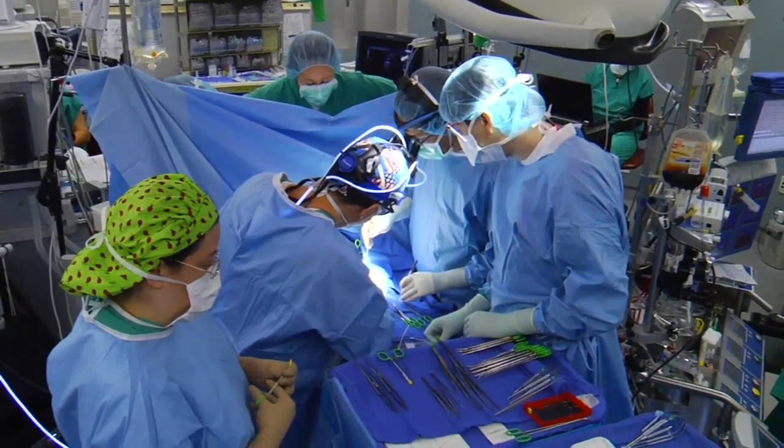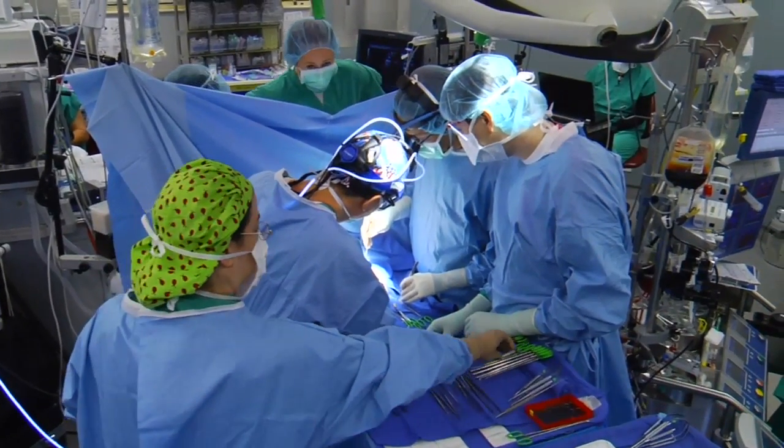If caught early, there are several fixes when leaky valves are at the heart of the problem. For Lee Memorial Health System, I'm Amy Osher.